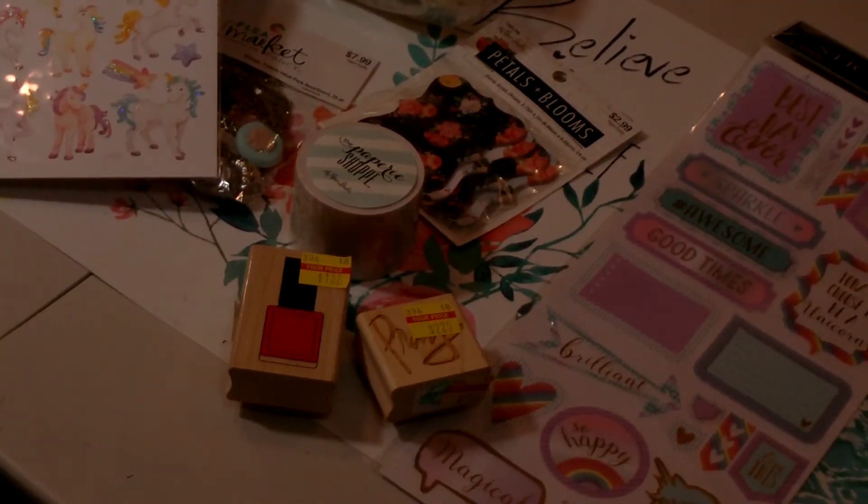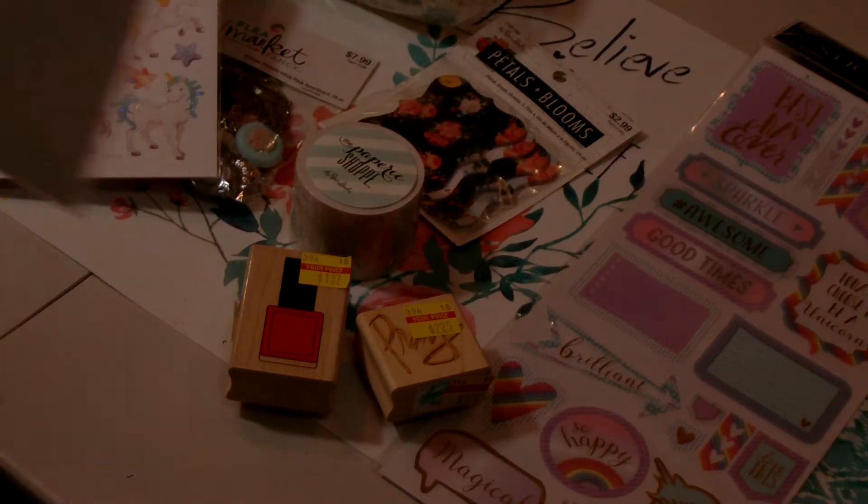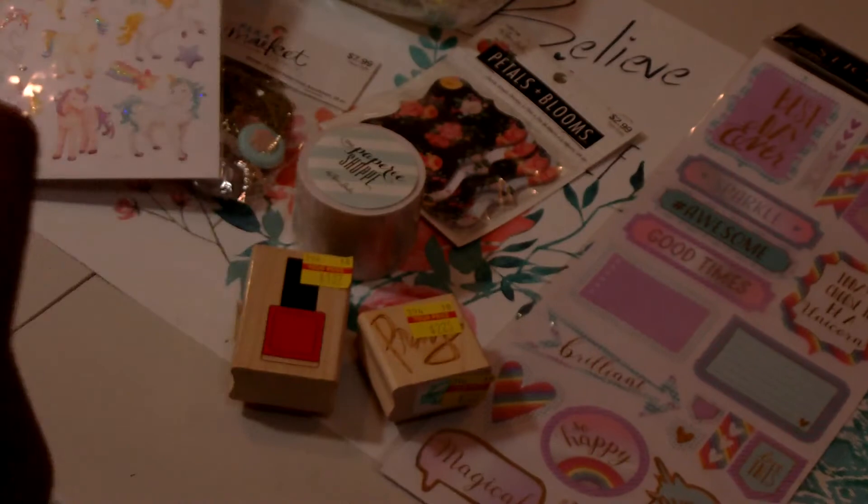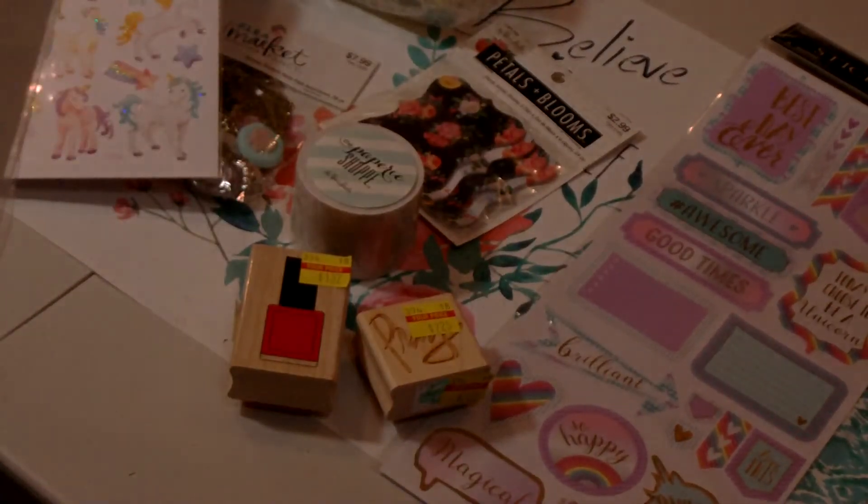I picked up some die cuts by Paper Studio as well — they were $0.75. You get three different designs with six die cuts each. I paid $0.75 for those, originally $2.99.